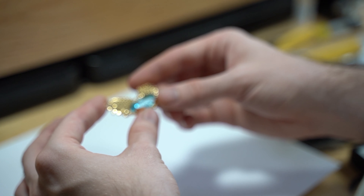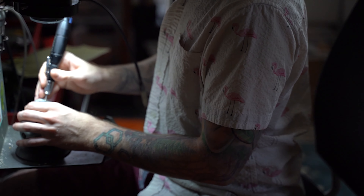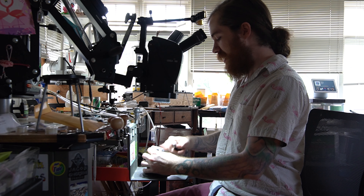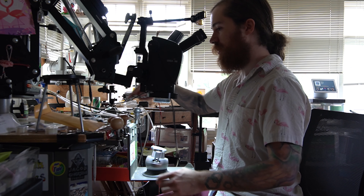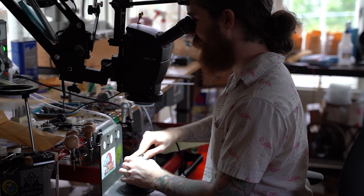Once the piece is finalized and cast, I can then set these gemstones within them. I use pneumatic tools, a rotary tool, a microscope, and I set gems within the metal using micro techniques, which is really interesting — it's kind of like your own little world when you're under the microscope.